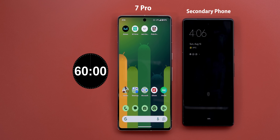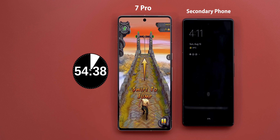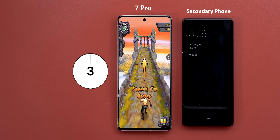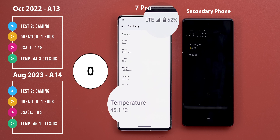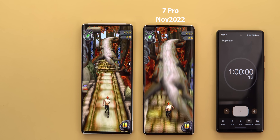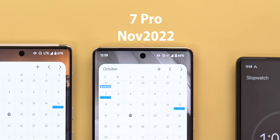Now it's time for the gaming test and let's see if this one will work in favor of Android 14. I started with 80% as it lost 1% a few seconds after the previous test. Here I used Temporal Run 2 which supports 120Hz refresh rate and kept it looping endlessly. After one full hour of gaming the 7 Pro lost 18% versus 17% back in October, and the temperature is 45.1 degrees versus 44.3 respectively. It's very close in battery percentage and temperature but slightly worse. However, looking closely I found that the 7 Pro back in October was running the game on H+ instead of LTE, so the slightly more usage and temperature are justifiable.